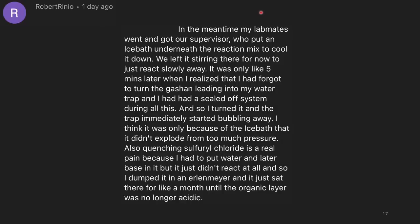I went back to warn the other students, and my supervisor came and put an ice bath underneath the reaction to cool it down. A few minutes later I realized I'd forgotten to open the valve to the water trap — I'd sealed off the system during all of this, so pressure had been building. I turned the valve and the trap immediately started bubbling away. I think it was only the ice bath that prevented it from exploding from too much pressure. Quenching the sulfuryl chloride was also a real pain — I had to add water and base, but it didn't react at all, and just sat for about a month until the organic layer was no longer acidic.